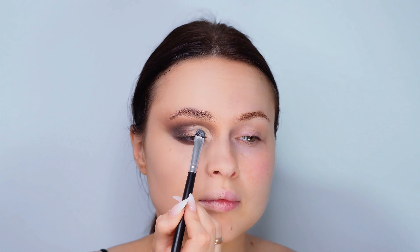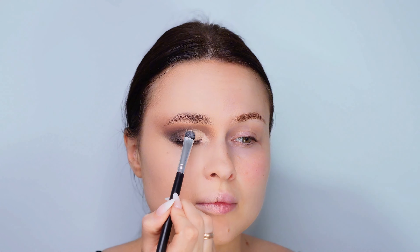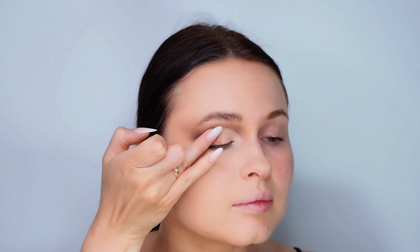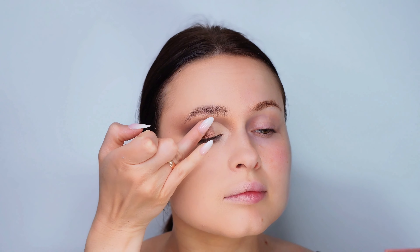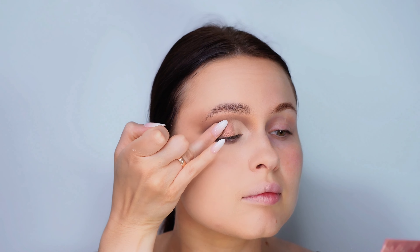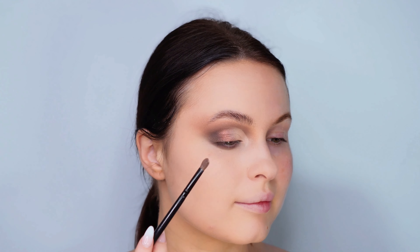To bring a pop of light to our eyes, I'm pressing a warm shimmer shade onto the middle of my eyelid using my fingertip. This technique helps the shimmer adhere better and really makes the color stand out — it's a simple touch that adds so much brightness and dimension. Then, to highlight and define our fake crease even further, I'm sweeping a light matte color along the concealer line to enhance the contrast.